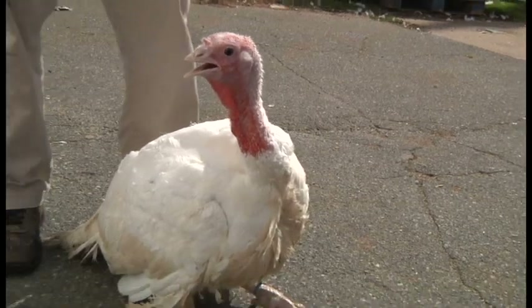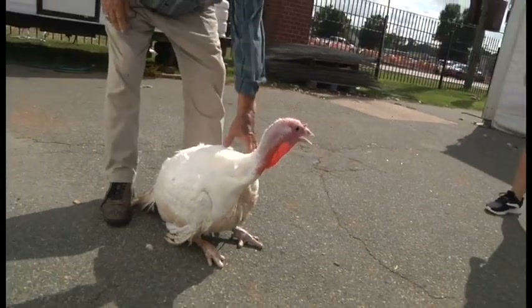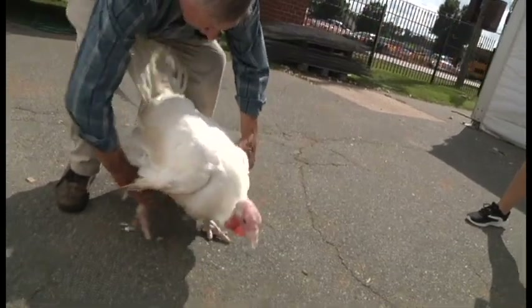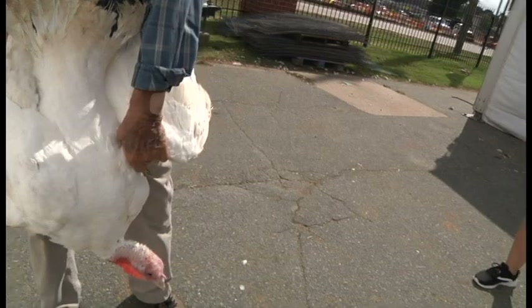I thought we'd start out today and show you the proper way to pick up a turkey without it flopping. I usually grab them by one wing and the opposite leg and pick them up, and I seldom get any flopping of the bird.